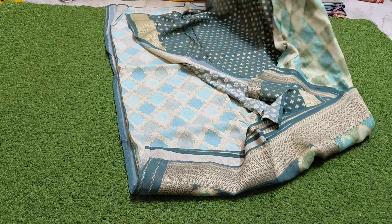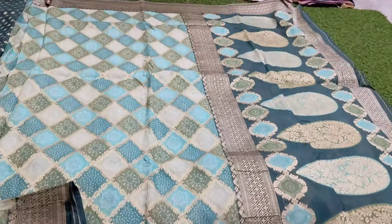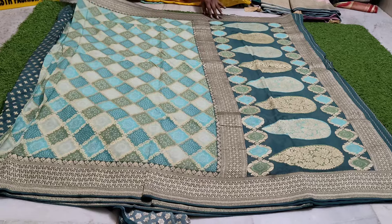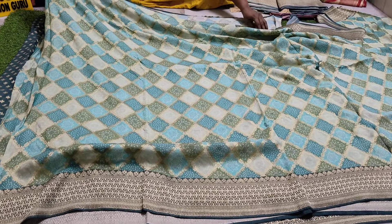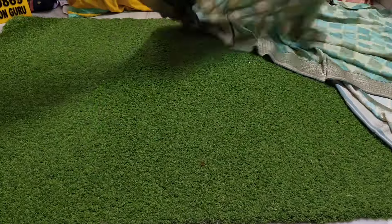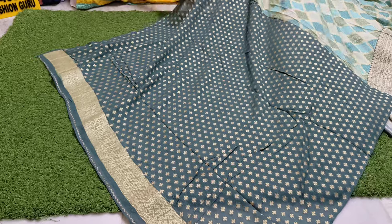This is a monofil light saree and this color is a dusty color matching. This is a light design. Free shipping at 3500. Dusty color matching.